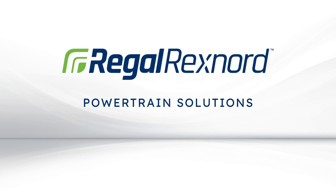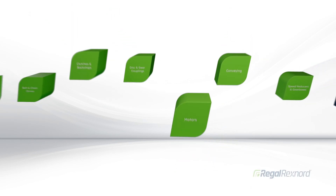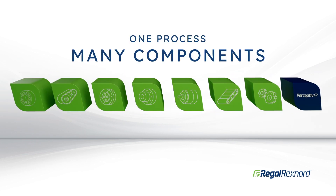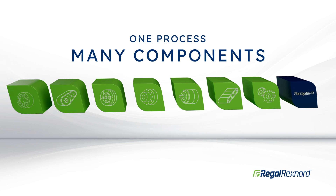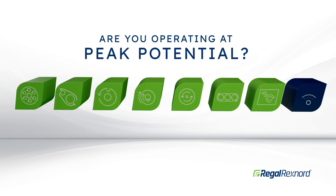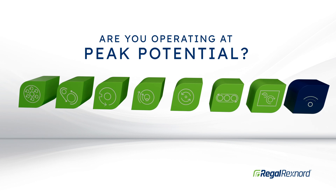Regal Rexnord Powertrain Solutions understands that no matter what your process looks like, it relies on many individual components. But not all components are made to work together reliably and efficiently. So, how can you ensure that each application is operating at its peak potential?